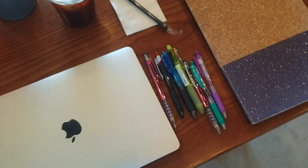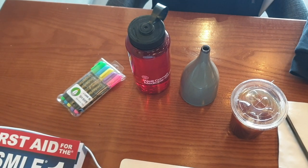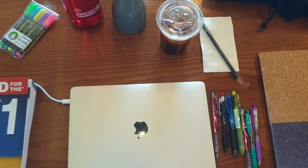On my first aid, I got my MacBook, my multicolored pens, my notebook, coffee, water, highlighters, and a sweater. So that's about everything I need for the day to camp.